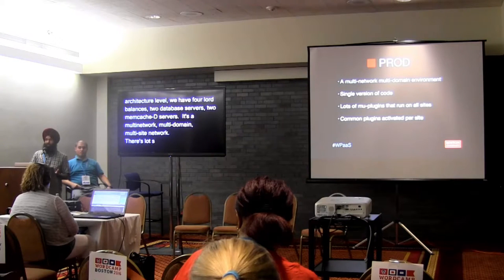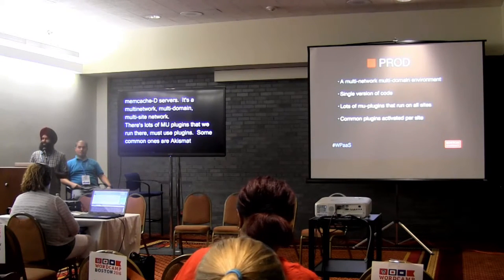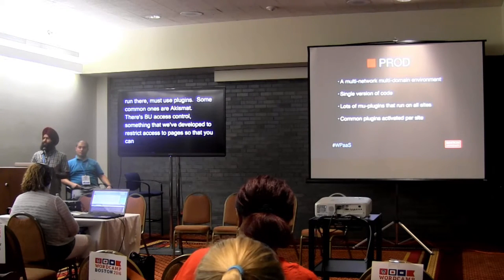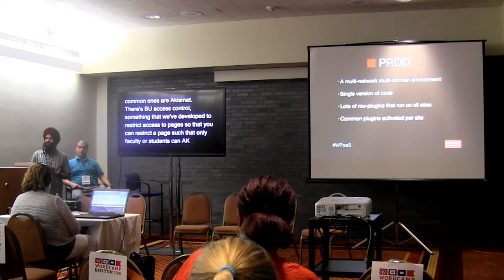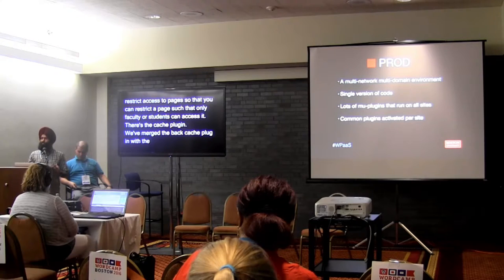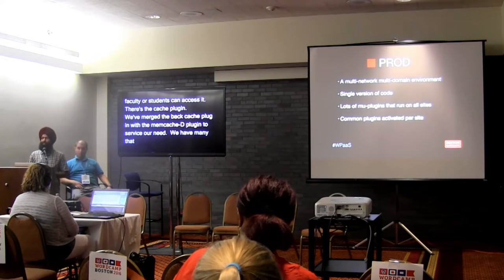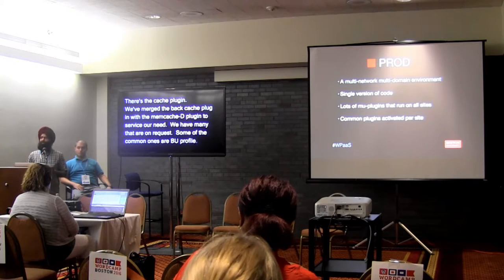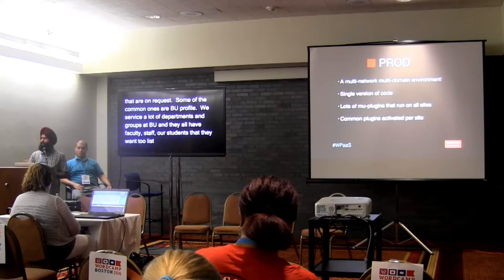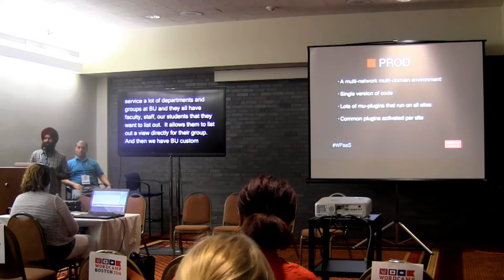In the production environment, on a server architecture level, we have four load balancers, four app servers that serve WordPress, two database servers, and three memcached servers. There are lots of must-use plugins. Some common ones are Akismet for spam protection, BU Access Control — which we developed to restrict access to pages so only faculty or students can access certain content — and a cache plugin where we merged the Batcache plugin from the WordPress repository with the memcached plugin. BU Profiles is a common per-site plugin that allows departments to list out a directory view for their group.